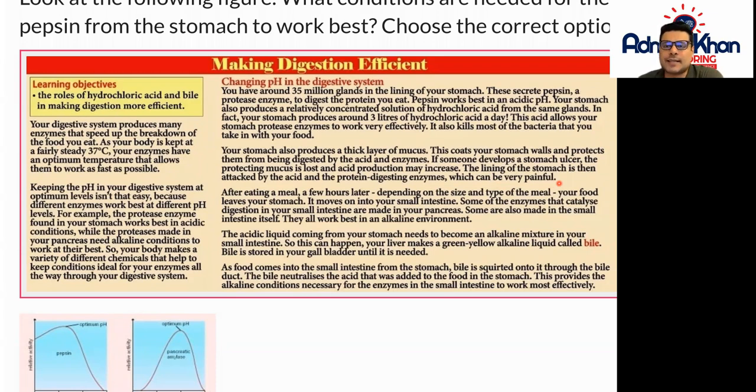You can see how complicated and technical the whole system of the stomach and digestion process actually is. After eating a meal, a few hours later, depending on the size and type of the meal, your food leaves your stomach and moves on into your small intestine. Some of the enzymes that catalyze digestion in your small intestine are made in your pancreas, and some are also made in the small intestine itself. They all work better in an alkaline environment.